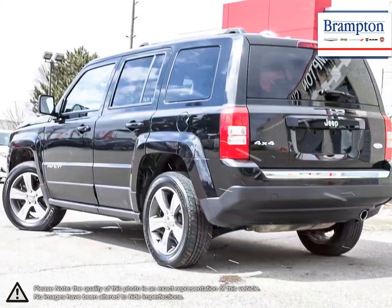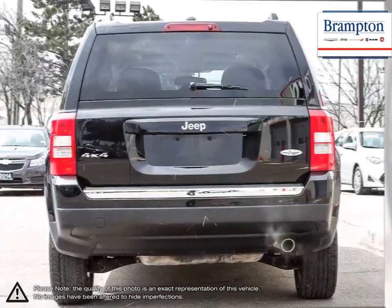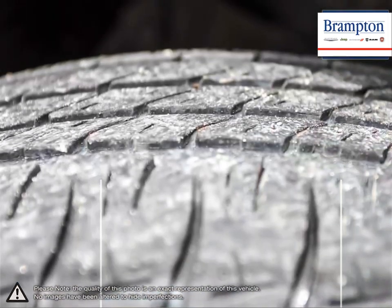By crossing the classic Jeep style with its well-known off-road capabilities and suburban style, the Patriot is a unique offering. Staying true to Jeep's history, the Patriot has large, easy-to-read gauges and very user-friendly features.